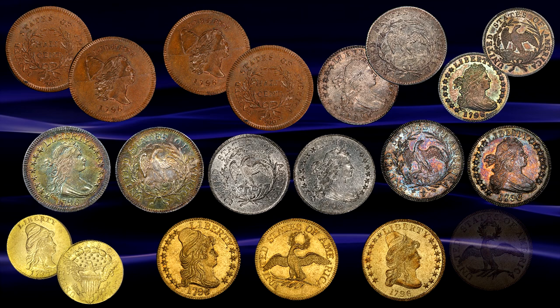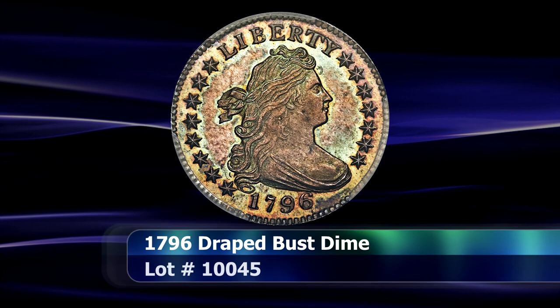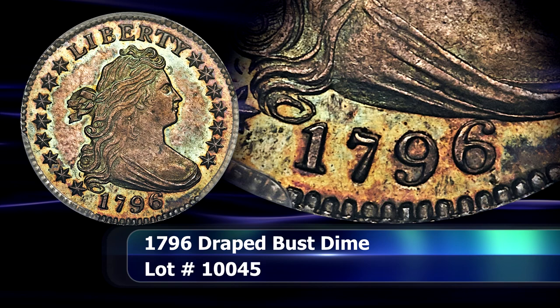It was also the first year that the Mint produced a 10 cent or dime coin, in the form of the 1796 Draped Bust Dime. This coin is the earliest die state known of the 1796 dime, what is known as the JR1 variety, generally agreed to be the first coins minted of this specific type.